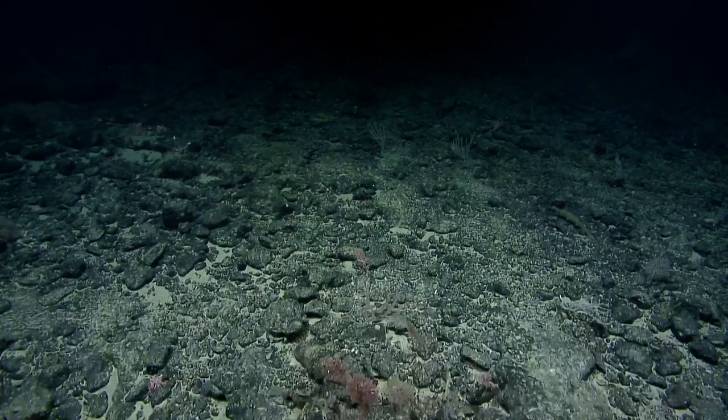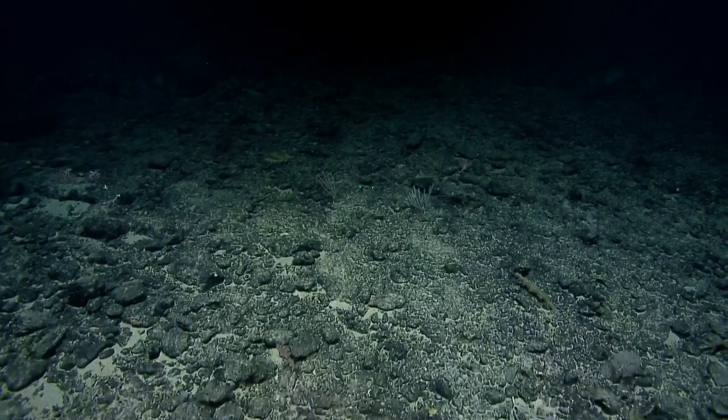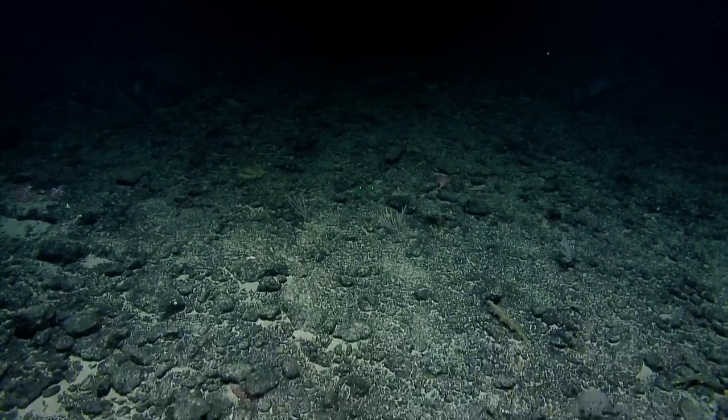Do you still do the RNA snips? Sometimes — we did more of that last expedition but not this time.